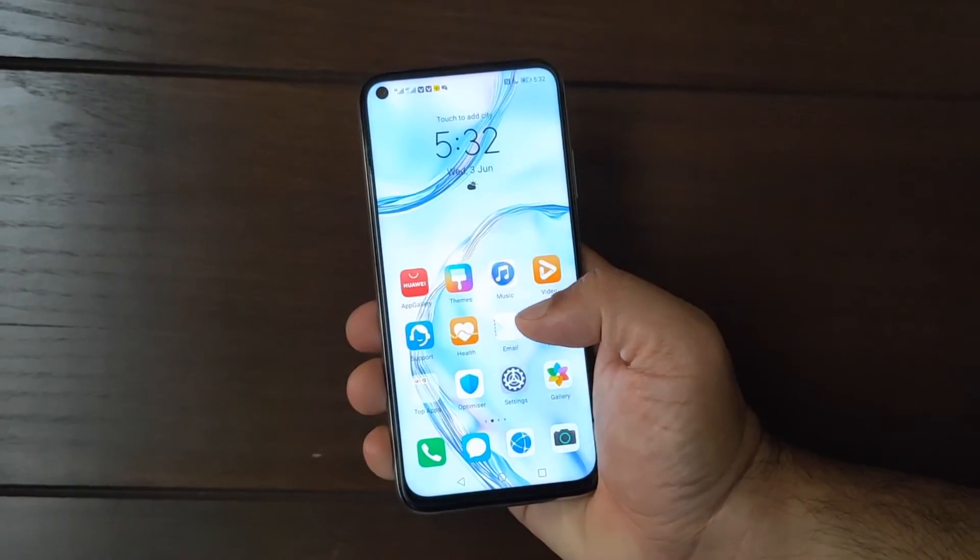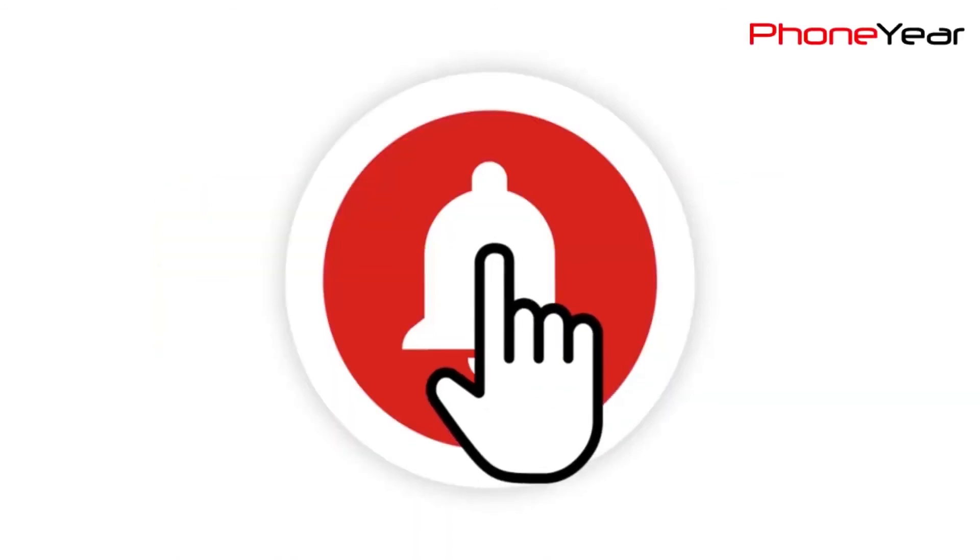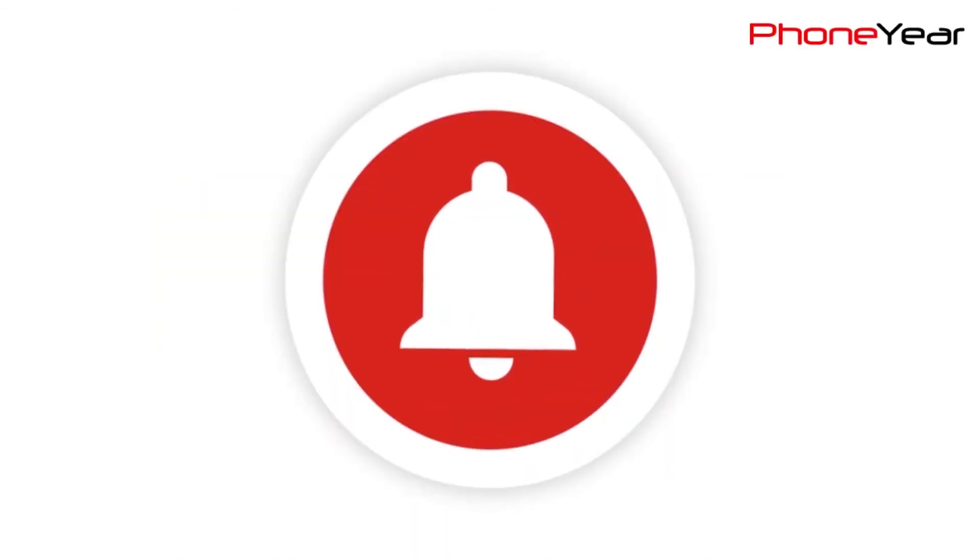So friends, this was a battery charging and draining test of the Huawei Nova 7i from Phonier. If you like the video, do give it a thumbs up, share it, and subscribe to our YouTube channel and press the bell icon for the latest video notifications. See you in the next video. Until then, Allah Hafiz.